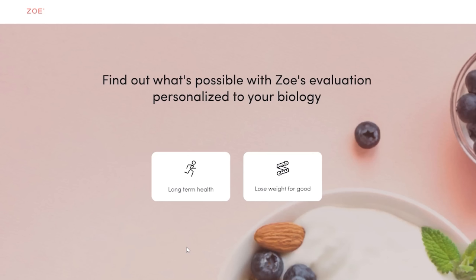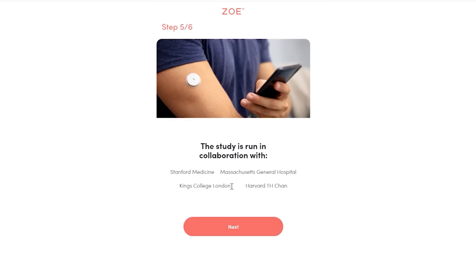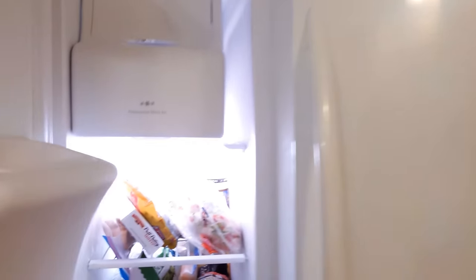Hey, welcome to Nourishable, I'm Dr. Lara. The ZOE test is a multi-day at-home procedure that measures your blood glucose, fat response, and microbiome by testing how you respond to specially designed muffins and your own diet. I filled out a bunch of questions about my goals, current eating habits, and a brief medical history. I also opted in to be a participant in their PREDICT 3 study, so my test also included a continuous glucose monitor. I was super psyched when my ZOE box arrived, and I popped my muffins into the freezer and scheduled my test using the ZOE test app.